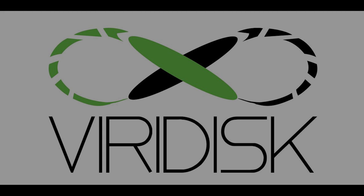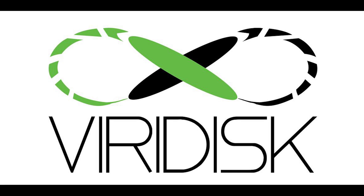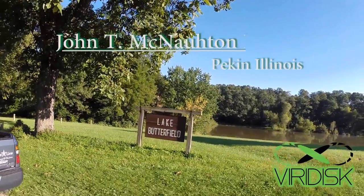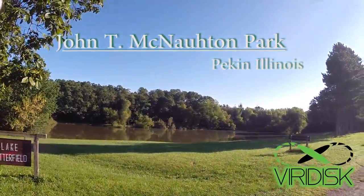Hello YouTube and welcome to another edition of Viridus Aerial Walkthroughs. Today we are outside of Peoria, Illinois in the town of Pekin, Illinois at the John T. McNaughton Park.